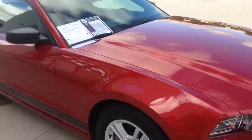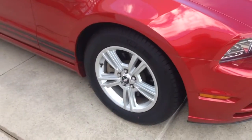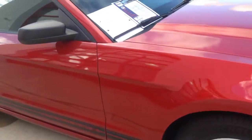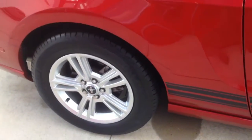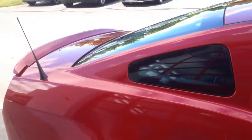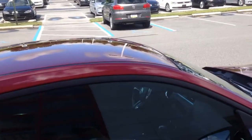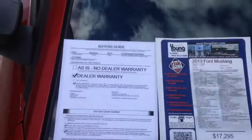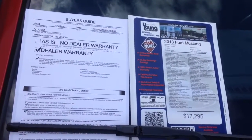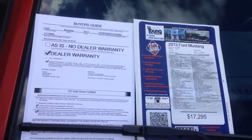It just came in, just got cleaned up. As you can see as I walk around it, it's in tremendous shape. Those are the aluminum alloy wheels and tires. The side of the car, the roof of the car, everything's in great shape. It is a 2013 and it does have 10,547 miles on it.